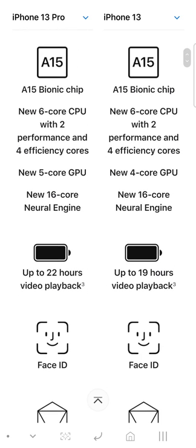Right here you get the A15 Bionic chip on both. The only difference is you get a 5-core GPU on the 13 Pro and a 4-core GPU on the regular 13.